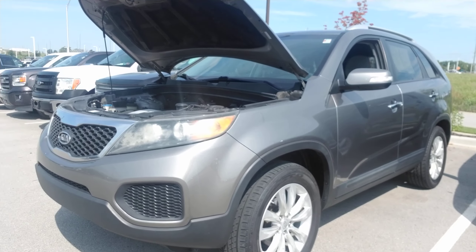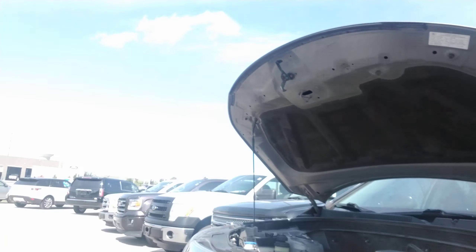Bear with me, I'm going to put this camera around and show you a little bit about the Sorento. So first things first, this is that 2011 Kia Sorento that you had requested some information on.